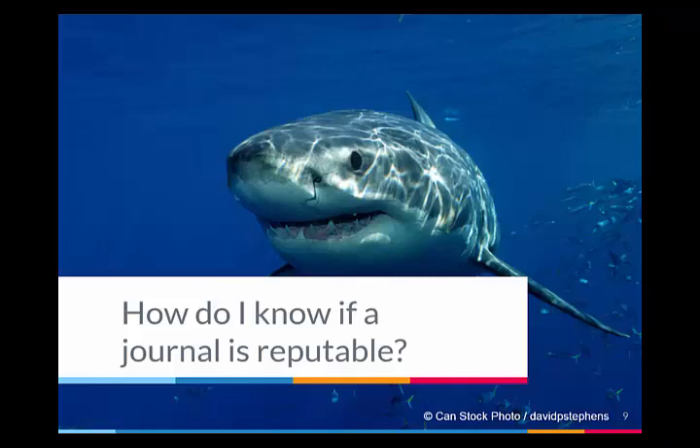Today I'm going to show you how to figure out if a journal is reputable. There are a couple of tools you can use to do this. Some journals will email you and ask you to publish with them, and they may not be the most reputable journal — they may even be questionable, or what we call predatory. So let's look at how we identify if it's a good journal.